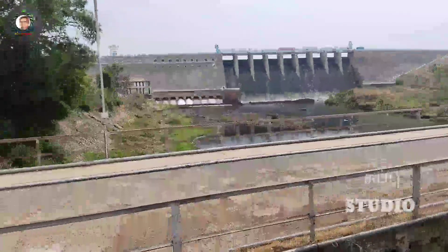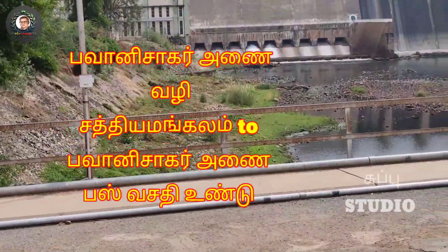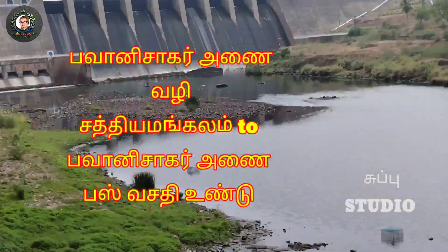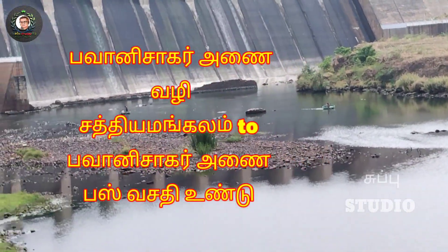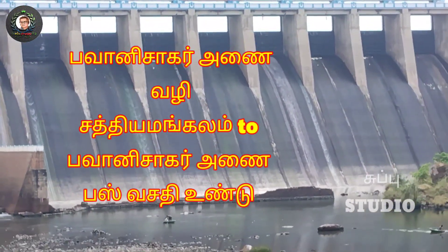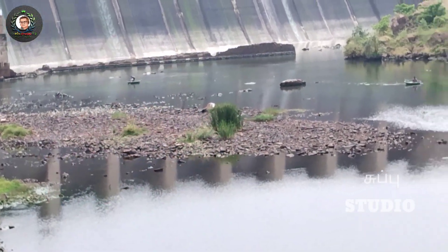The Bavani Saur Dam. If you want to see these bars, you can see the Bavani Saur Dam.